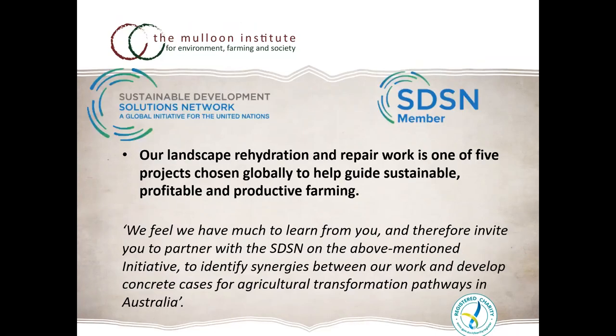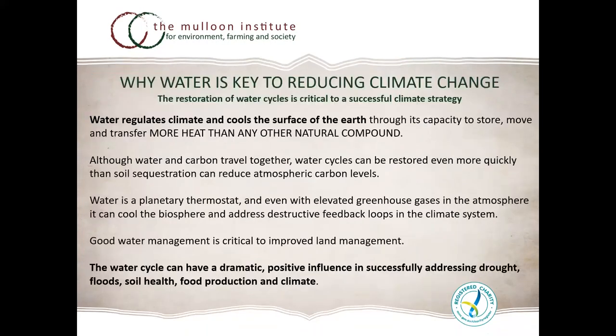We're also recognized by the UN's Sustainable Development Solutions Network as one of five projects. We're very excited to be part of this group and recognized for our work, hoping we can provide solutions to the 17 goals they're working on globally, and that the work we do locally can inform that.